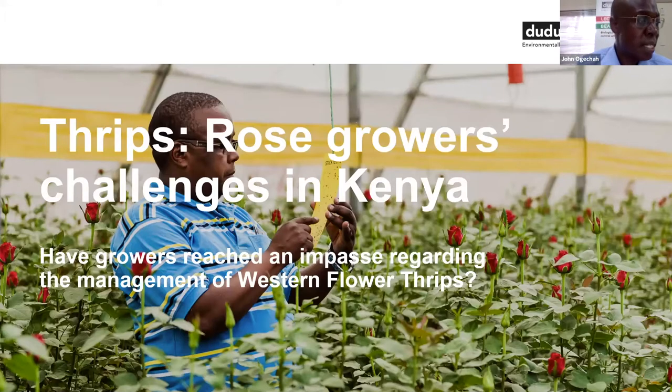For us to appreciate the pest status of thrips in the flowers industry, it will be necessary for us to go through and paint a picture of what the flowers, and by extension the roses industry, is. We look at the status of the roses industry in Kenya, the status of thrips in the roses or flowers industry in Kenya, damage analysis, and then the challenges that ornamental growers are facing in thrips management.